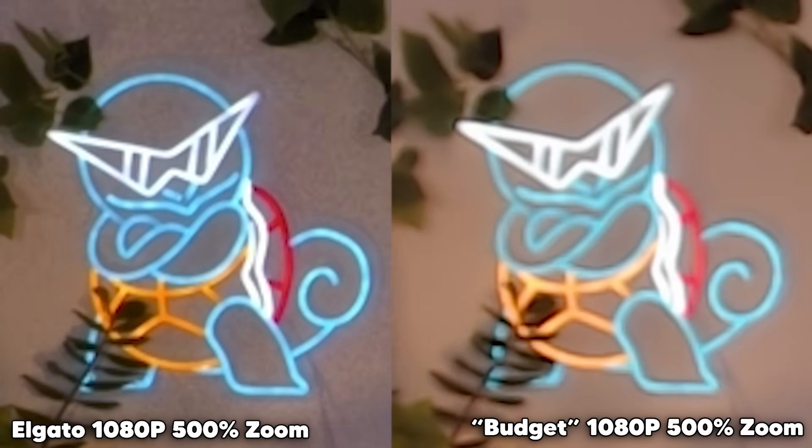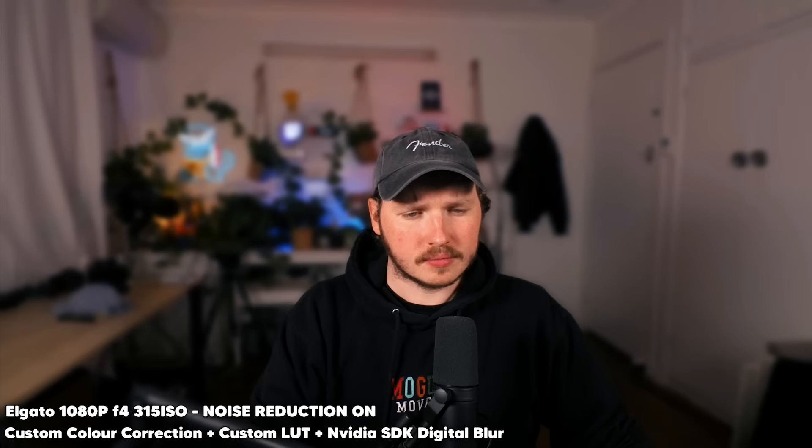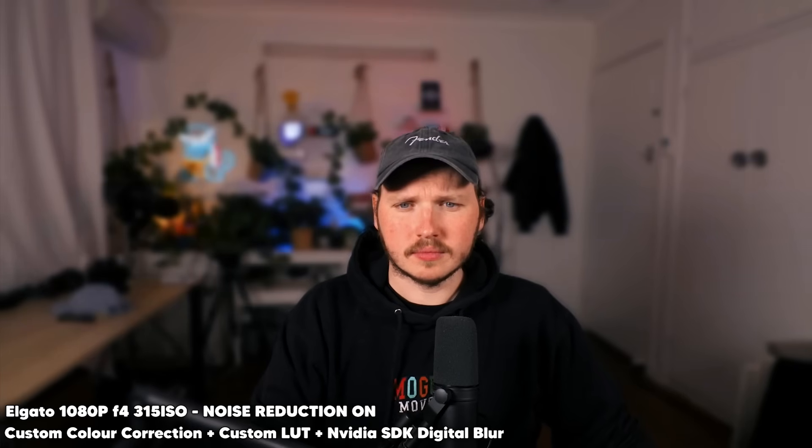So if that detail is something you care about, that's a huge plus. I want to quickly show you the Elgato 1080p side by side with the noise reduction software on and off. I spoke to Elgato and they said they kind of expect you to always use the noise reduction, so I'm going to cover this in detail at the end of the video because it's pretty impressive. This is also me using a custom color correction and custom LUT just to quickly throw together a nice look, and the digital blur — which I'm not a huge fan of — just to show it off.